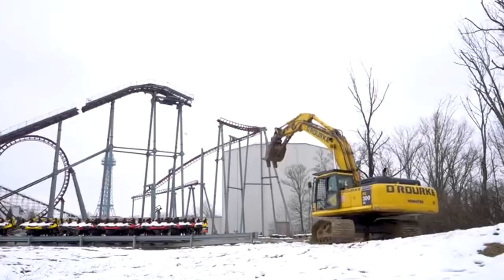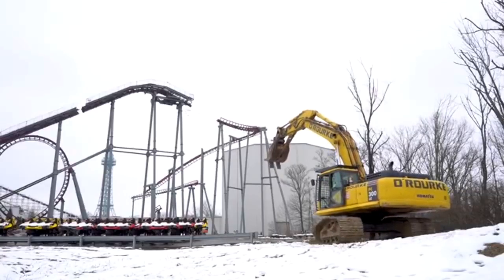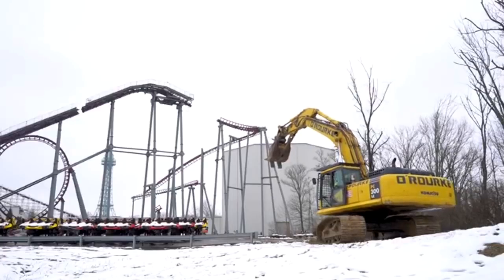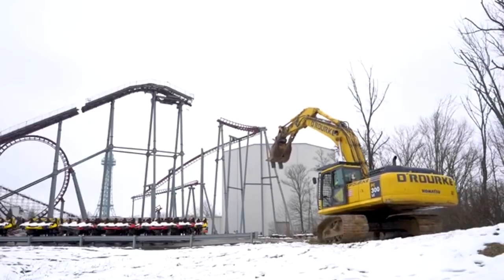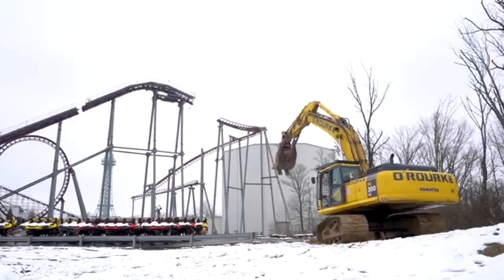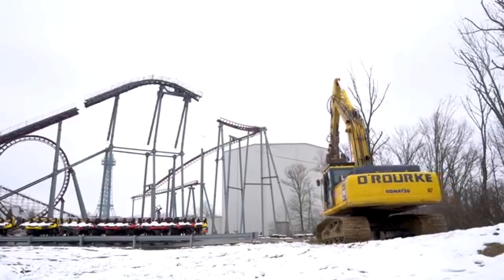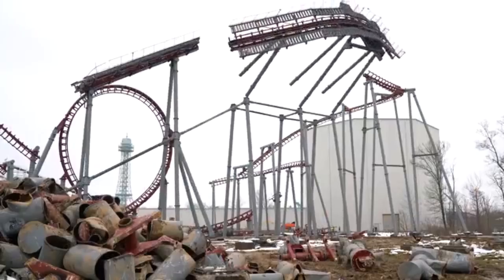Thank you to them for uploading footage of Firehawk coming down — it looks super awesome and I had to share this with you guys. There are some exciting things happening over at King's Island: Firehawk is being removed, there's some weird land activity near the Firehawk area where they used to store things, and there's also front gate revitalization happening as you enter.